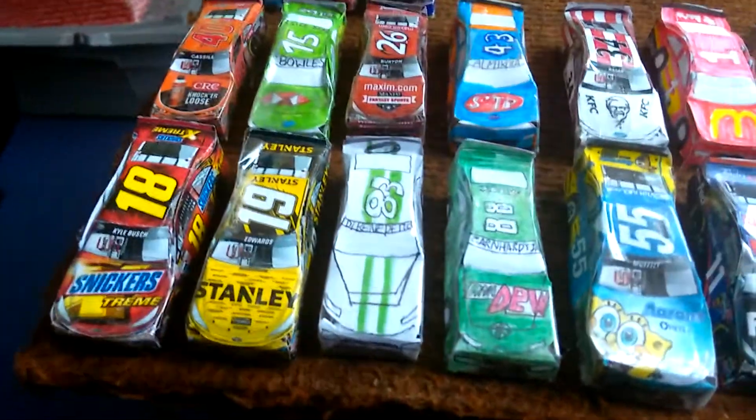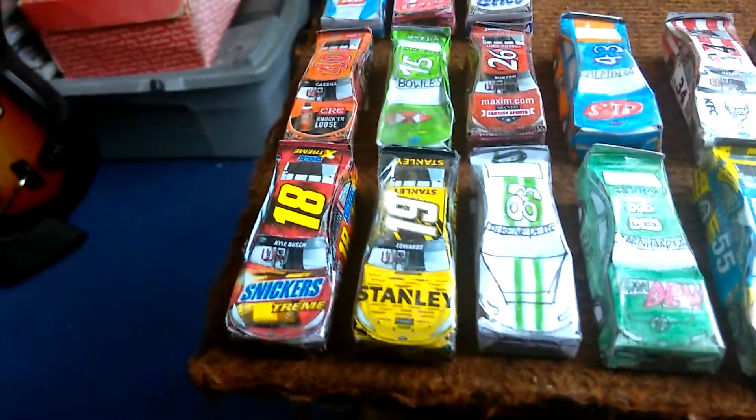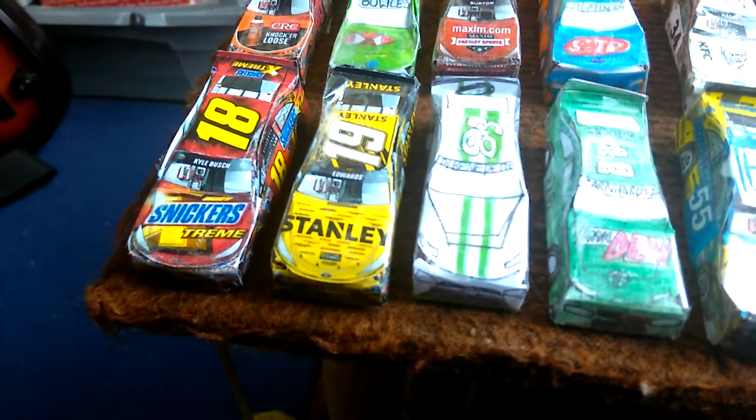Hello YouTube and welcome. I'm doing a video on — if you've been following — these paper NASCARs that I've been making. I thought I'd just like to show you how many I've made so far. So I have, at the moment, I have made that much.